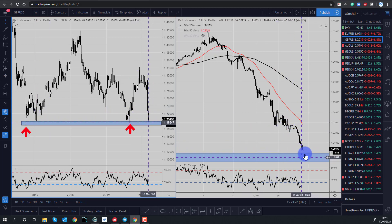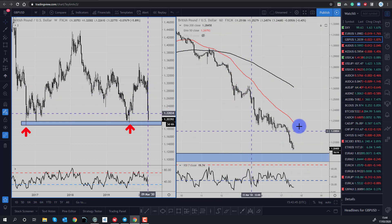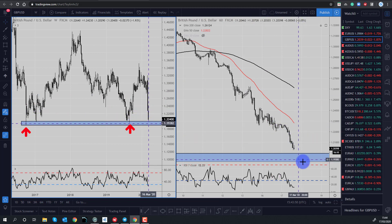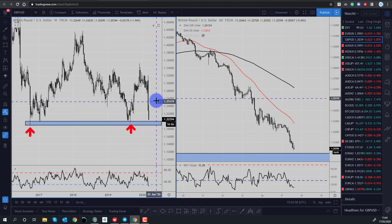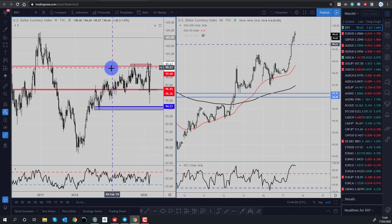We're heading right back towards these 2016 lows, which we highly anticipate the market to reach. On the right-hand side of the screen you can see we have the hourly time frame, and the market is just nicely making its way down into this area. We may see some short-term buying from these lows as it is a large, significant level.